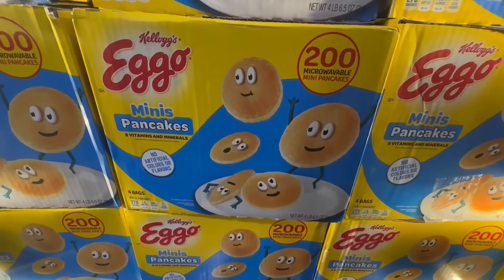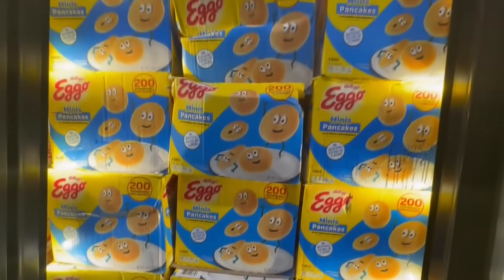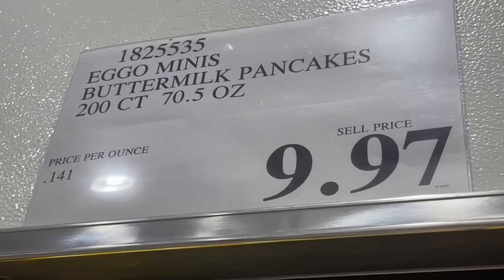These are the Eggo Minis Pancakes — 200 of them per box. I noticed another Costco location also had these down to a clearance price, so keep an eye on them. $9.97 would be the lowest price I've seen, and normally this one was selling pretty much for $12 a box.